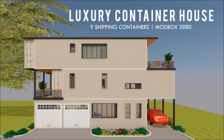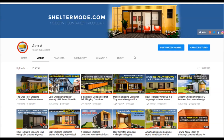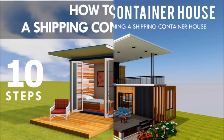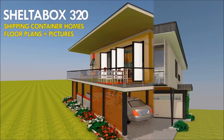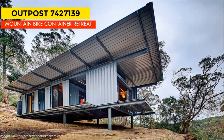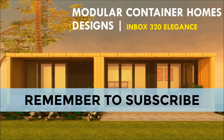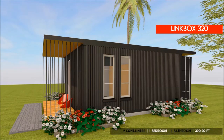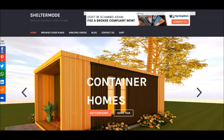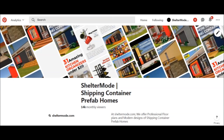If you love shipping container homes or you are planning on building one, our YouTube channel is a one-stop shop for a complete guide on how to design, how to build, how to insulate, and a collection of hundreds of blueprints for container home designs. In addition, we also cover case studies of the best homes made from shipping containers from around the world. Feel free to subscribe and remember to click on the bell so that you don't miss out on any of our amazing weekly videos. You can also contact us on our website sheltermode.com or follow us on social media platforms through the links in the description below.